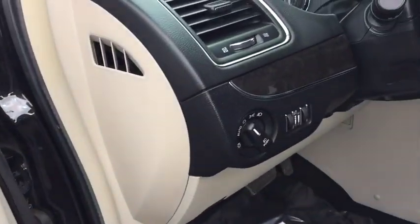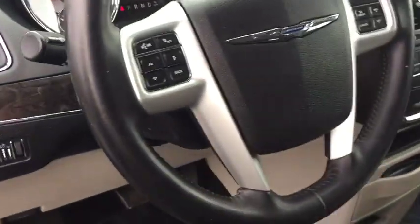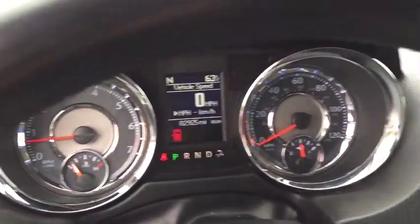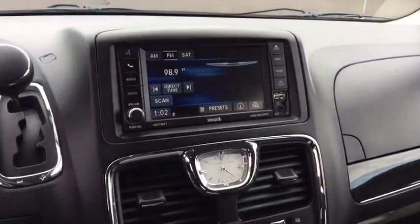Cruise control, hard disk drive media storage, aluminum wheels, auto-dimming rear-view mirror, front-wheel drive, climate control, universal garage door opener. Come see the car for yourself.